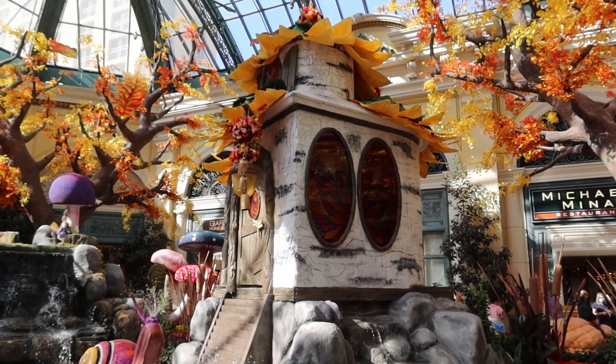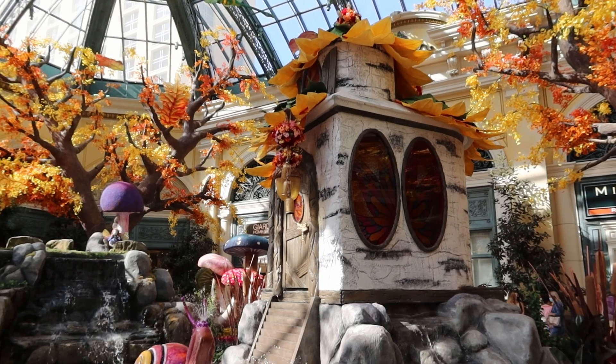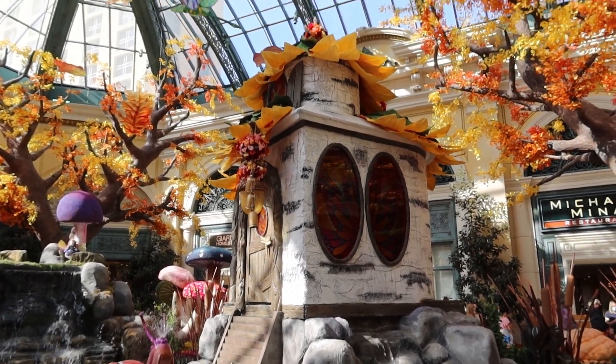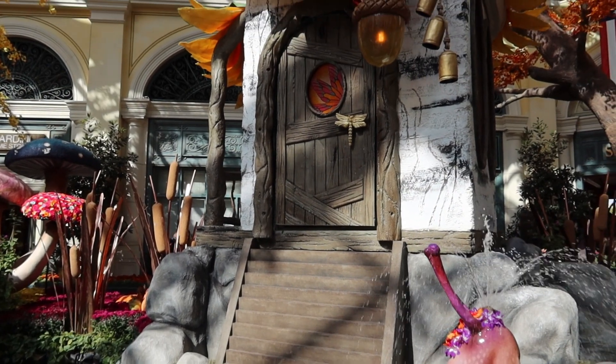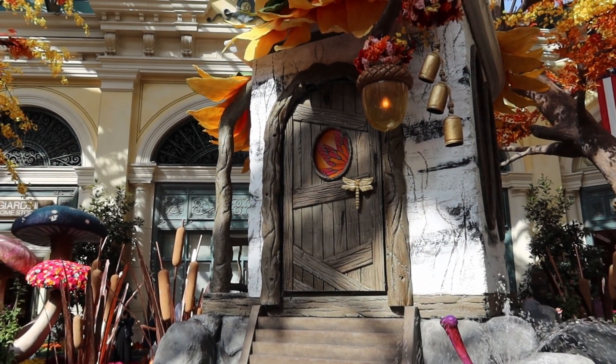Another view of that house that looks like it's made out of a hollow log. This side we can see it has a door on it as well as the windows. The door handle on the door is a dragonfly.